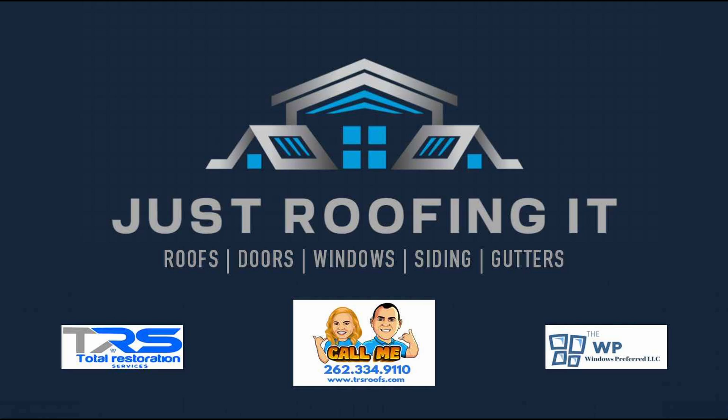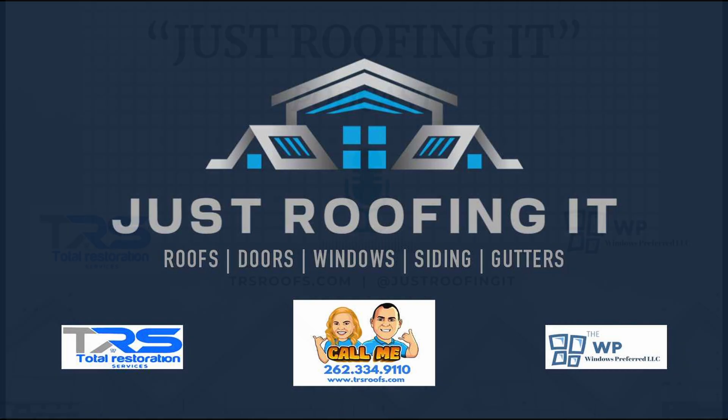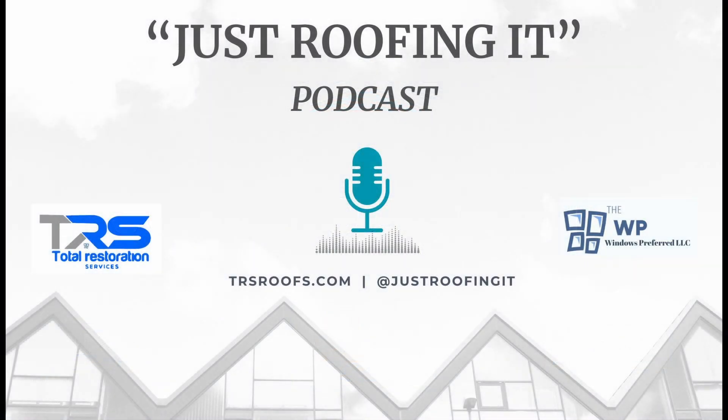Known for their superior performance, wide range of styles, and robust warranties, CertainTeed shingles offer unparalleled protection and aesthetic appeal for our clients. By using CertainTeed, we ensure that our clients receive the best in terms of both functionality and visual appeal, providing peace of mind and long-lasting results.